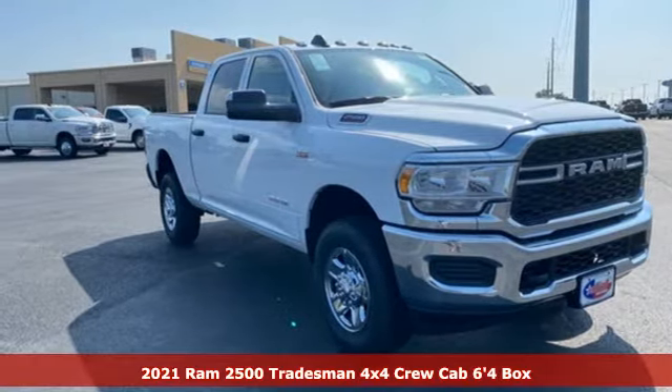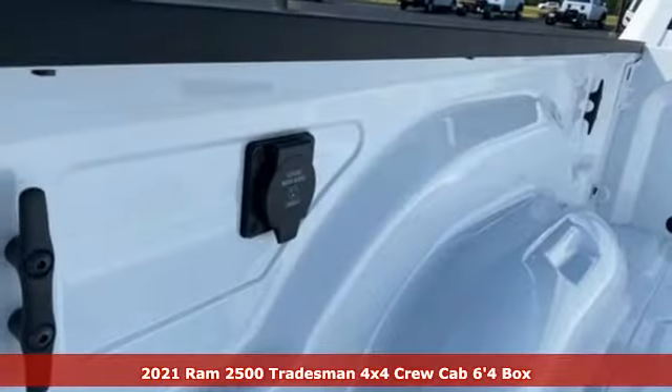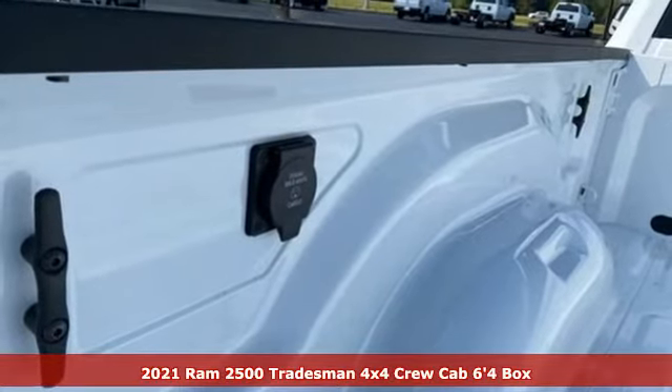Here's a new 2021 Ram 2500. Engineered to get things done. Engineered to be a Ram.